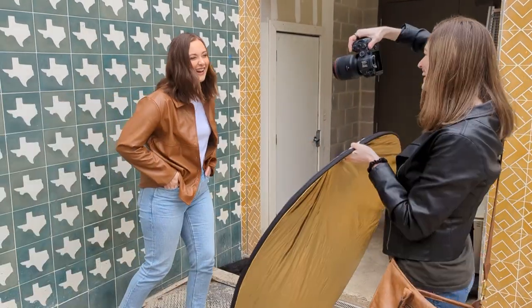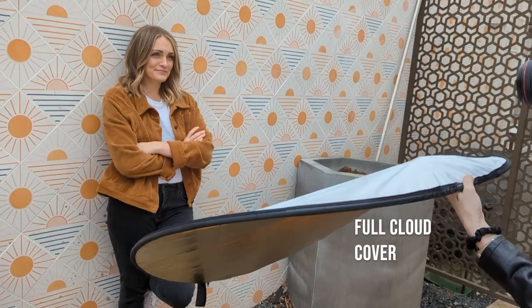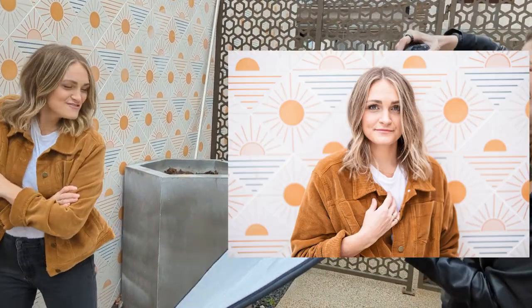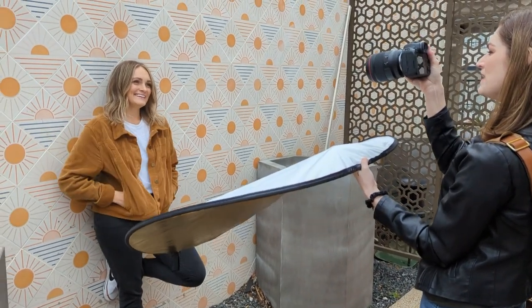Oh, it makes such a difference. I love that. It looks like a real estate agent pose. I've been doing too many headshots lately. Too many corporate things. Oh, I love this so much.